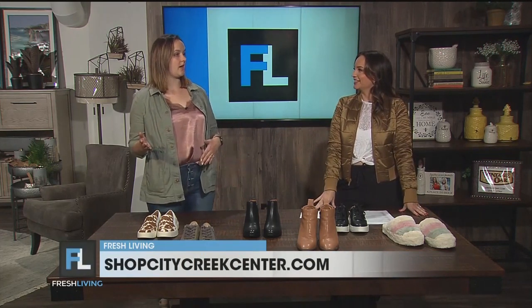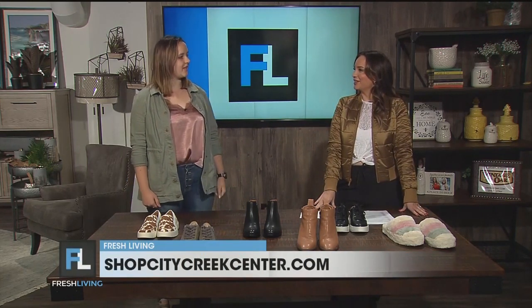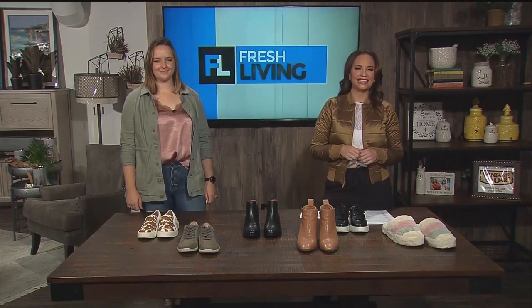Abby, you're located in City Creek Center — where can we find you? We're on the second level, and we're the farthest east side, close to the food court. Amazing. Thank you so much for being here. And Lululemon, thank you for dressing me today. Thank you, I love it.